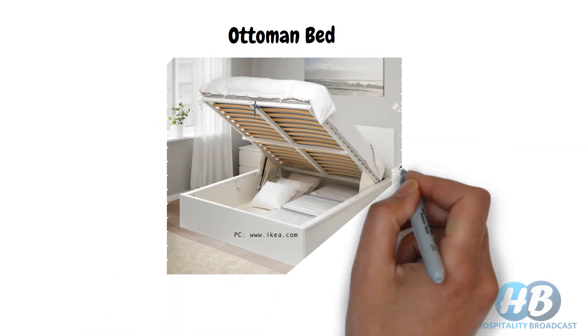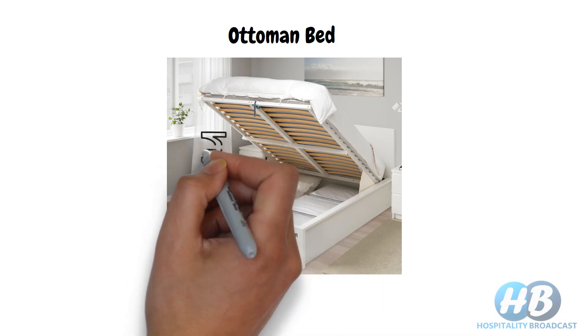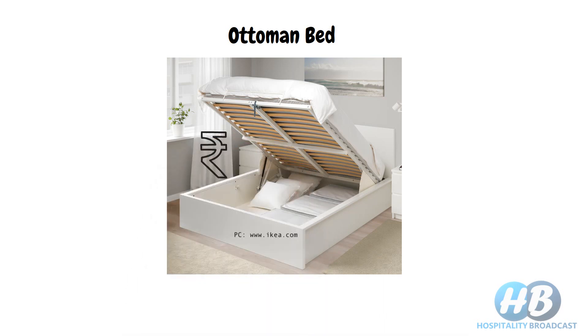Next we have the Ottoman bed. These beds have a built-in hydraulic system underneath which lifts up the bed base along with the mattress to access the storage space below. Ottoman beds are more expensive compared to divan or drawer beds, but they provide more storage space as they utilize the entire space under the bed.